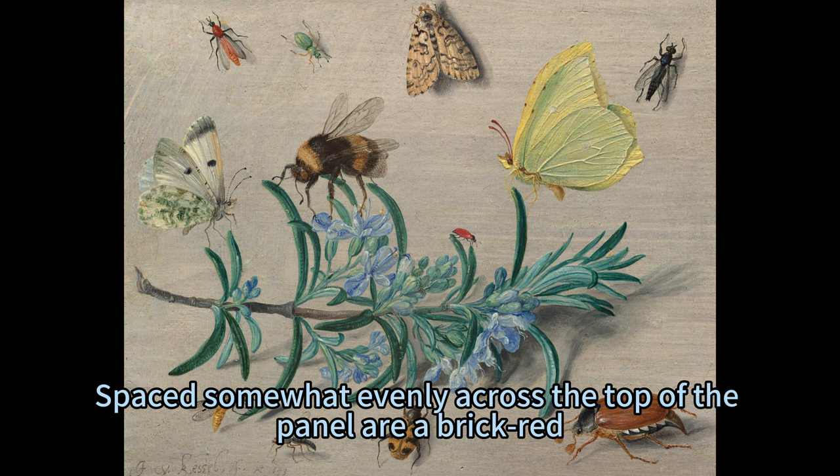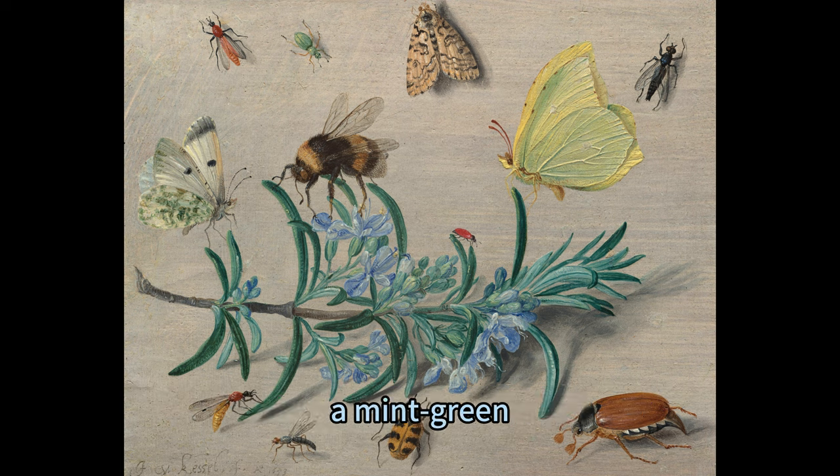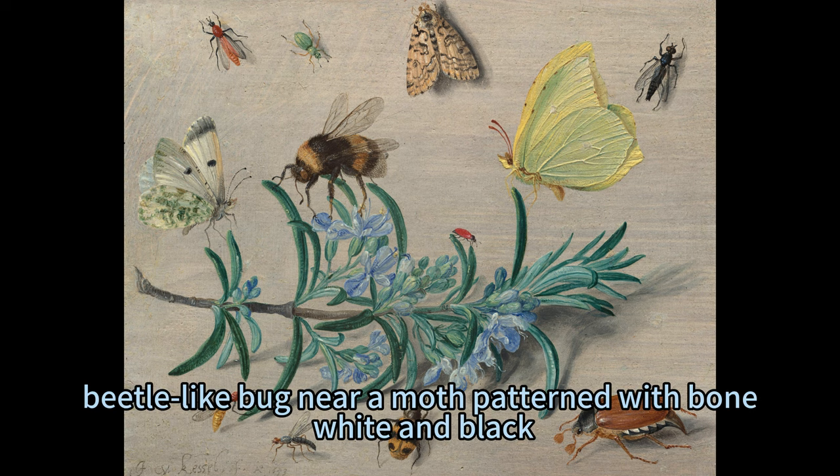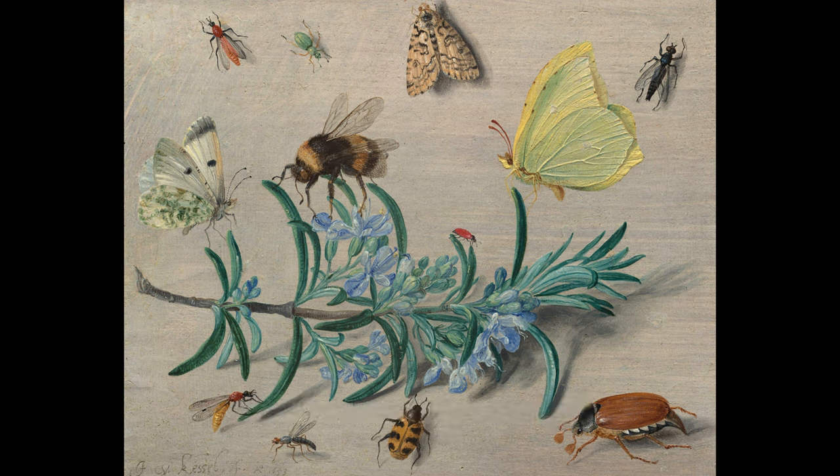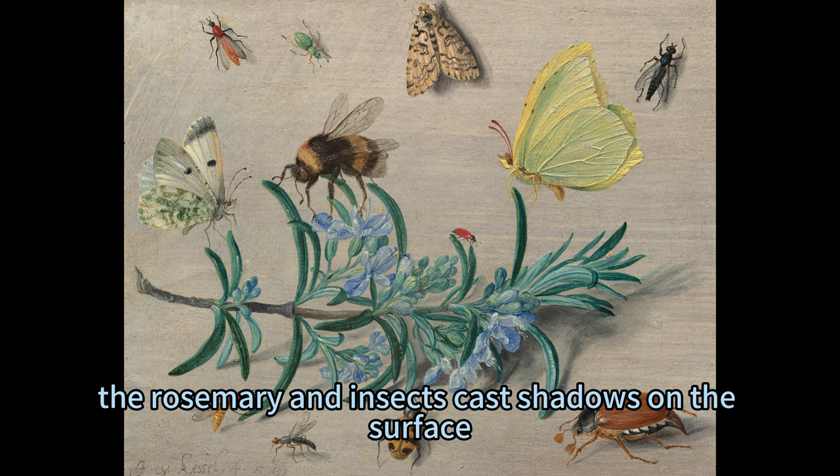Spaced somewhat evenly across the top of the panel are a brick-red winged insect to the left, a mint-green beetle-like bug near a moth patterned with bone white and black, and a black fly-like insect to our right. Lit from the upper left, the rosemary and insects cast shadows on the surface.